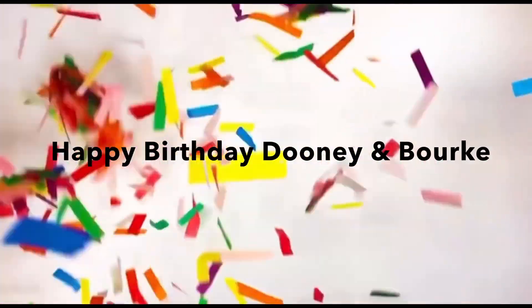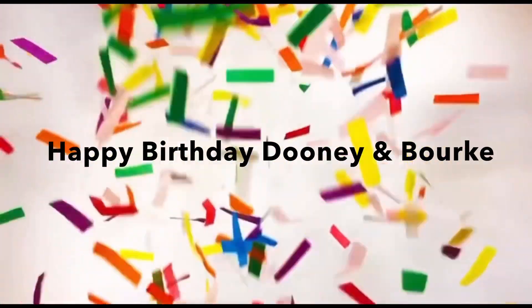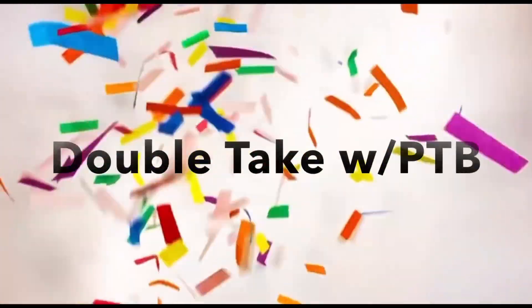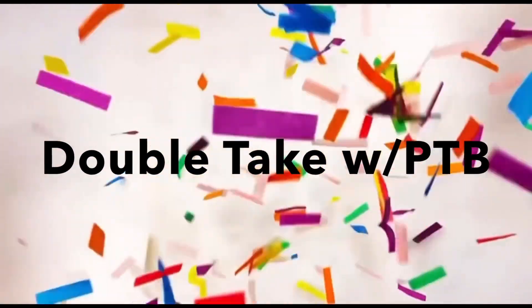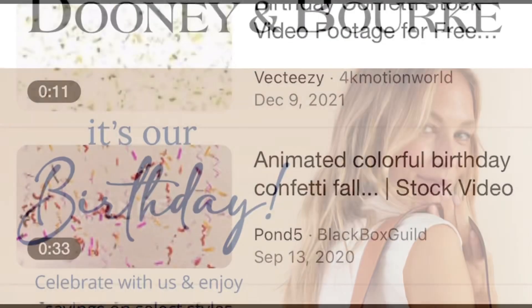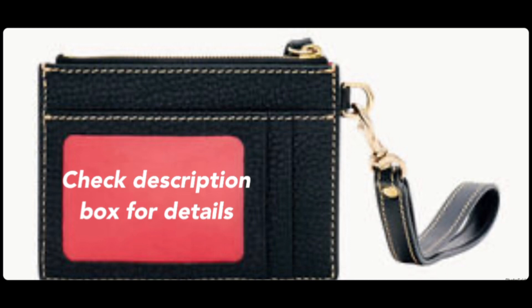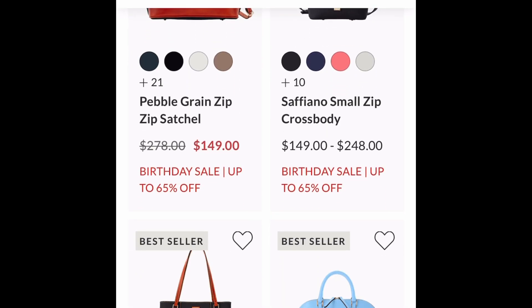Hi Dooney-nistas, it's me, the P — Cantean Beauty. As you can see by the title, we are celebrating the birthday of none other than Dooney and Burke. In this video, we are going to be calling this Double Take with PTB. So let's get into this video and get this party started.